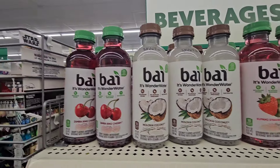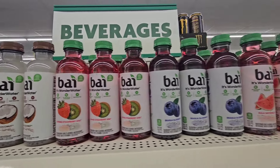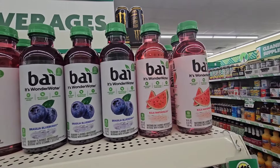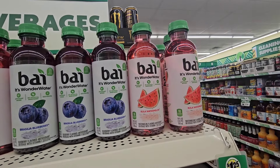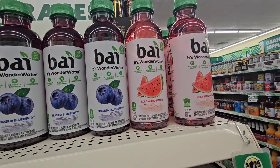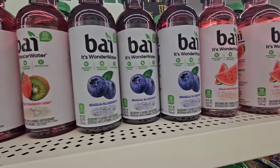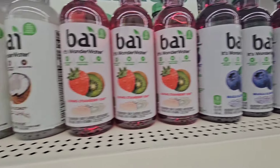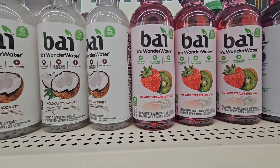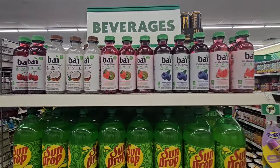Beverages are back — haven't seen these at Dollar Tree in a minute. These only went to Hatville when they were out before. It's Wonderful Water, 10 calories, so it can't have a lot of sugar. They have koala watermelon, brazilla blueberry, cup pank strawberry kiwi, coconut, and cherry. These are $1.25.